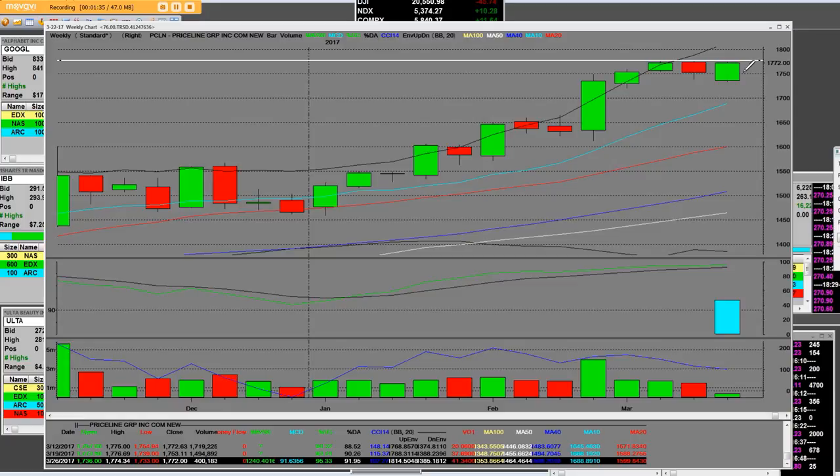That 10-week simple moving average is at 1688.89 — that's the blue line, and it's been rising the whole calendar year. So has the S&P, so has Google, and so has Amazon. All of them have problems on their weekly charts, but Priceline has not had that problem.